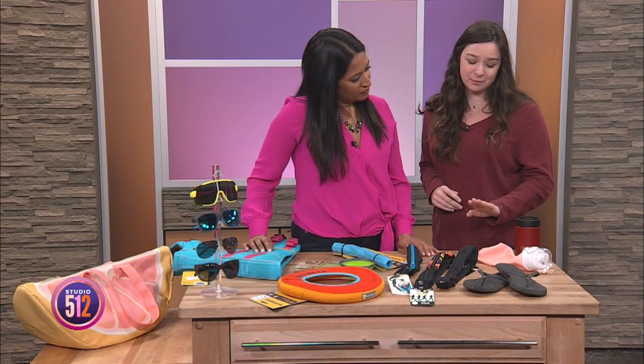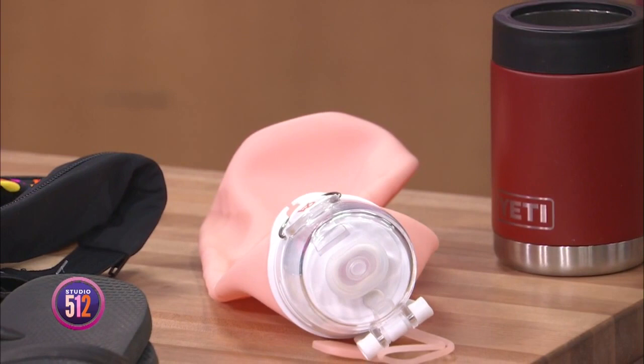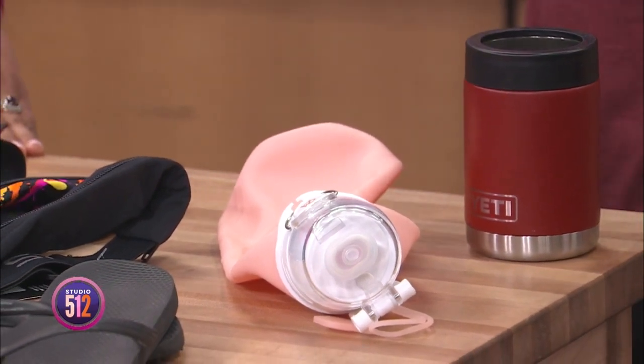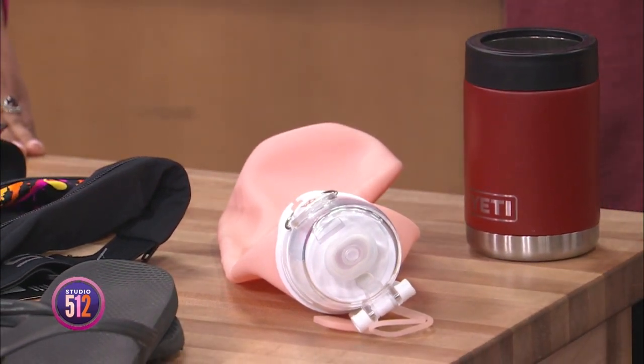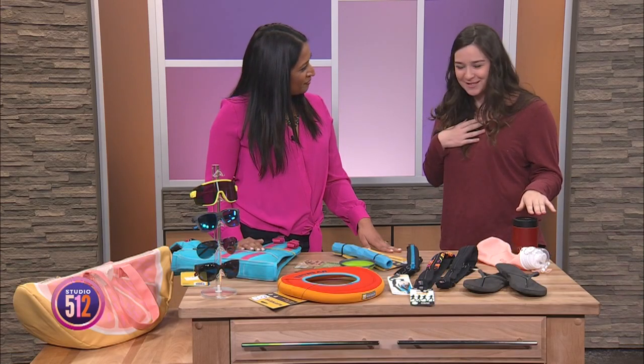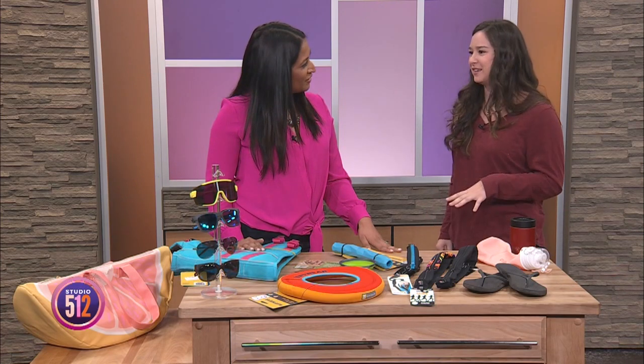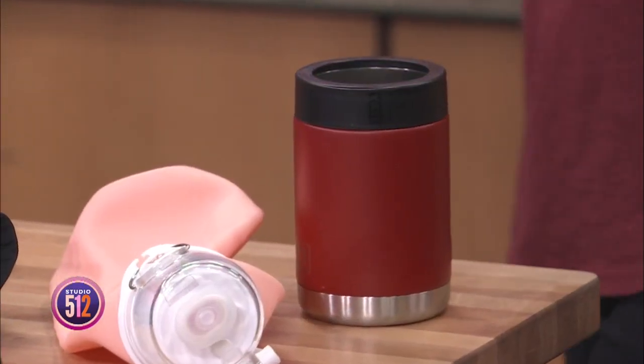This is a collapsible water bottle — one of my favorite things. You can roll it back up, so if you've got a small backpack it's easy to stick it back in there without worrying about space. And then I also have a Yeti koozie — love Yeti, it's an Austin brand — great for protecting your drink and keeping it cool.